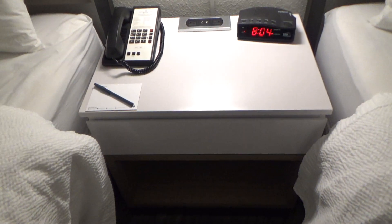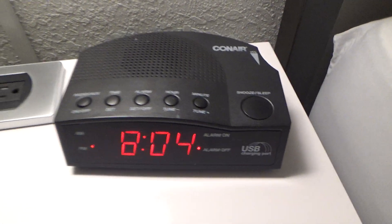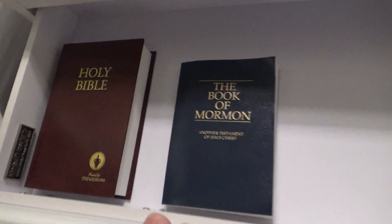Over here is the nightstand, with a service phone, a note sheet with a pen, a charging station, and this Conair alarm clock, which does have MP3 line-in and a USB charging port. There's also a little drawer here with the Book of Mormon and the Good Book. And there's a little cubby — I guess you can put shoes there — with these little drapey things, which I guess is part of the cot.